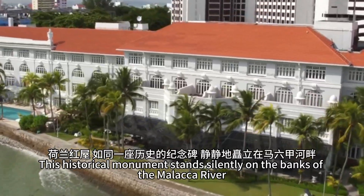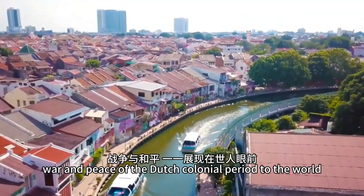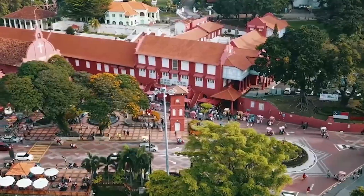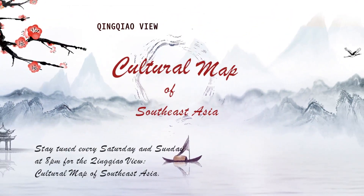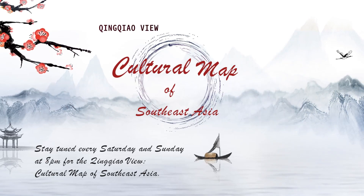This historical monument stands silently on the banks of the Malacca River, showcasing the prosperity, glory, war, and peace of the Dutch colonial period to the world. Stay tuned every Saturday and Sunday at 8pm for the Qingqiao View, cultural map of Southeast Asia.